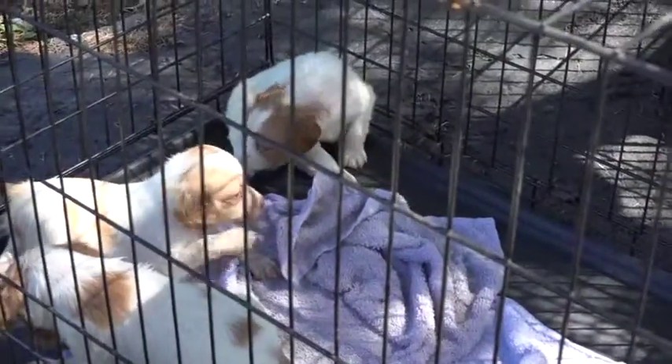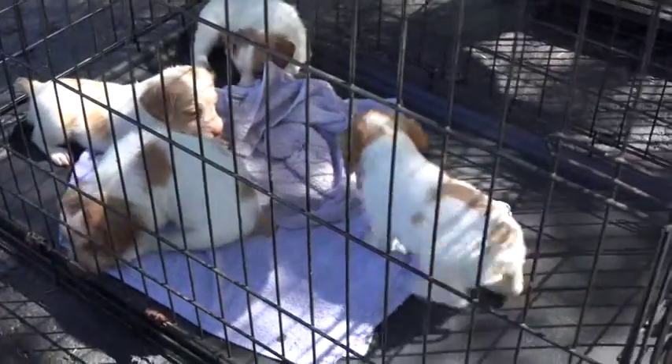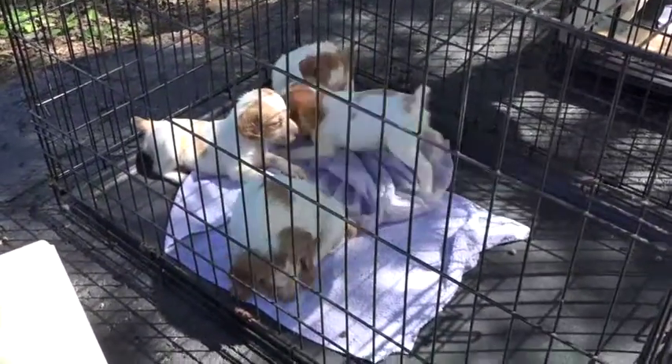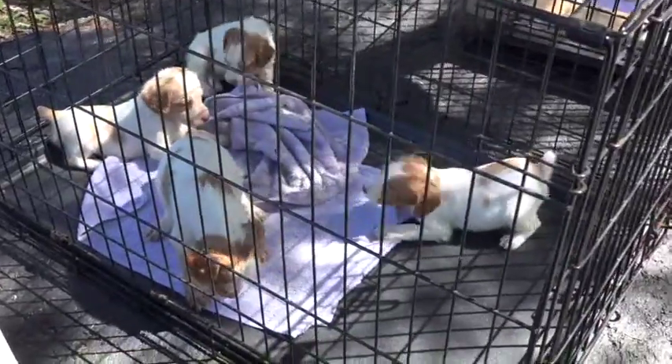We're gonna look at each one of these. They just ate and they're settling down for a nap here in the sun — it is September 2020. They're getting ready to go to their new homes.